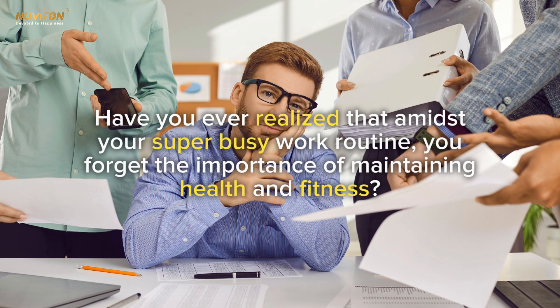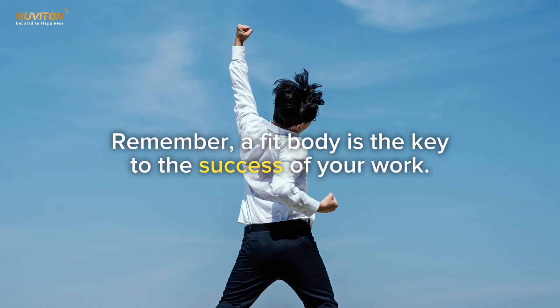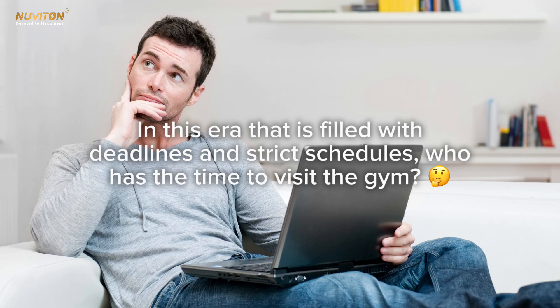Have you ever realized that amidst your super busy work routine, you forget the importance of maintaining health and fitness? Remember, a fit body is the key to the success of your work. Don't let this trivial matter ruin your work performance and hinder your steps towards success.